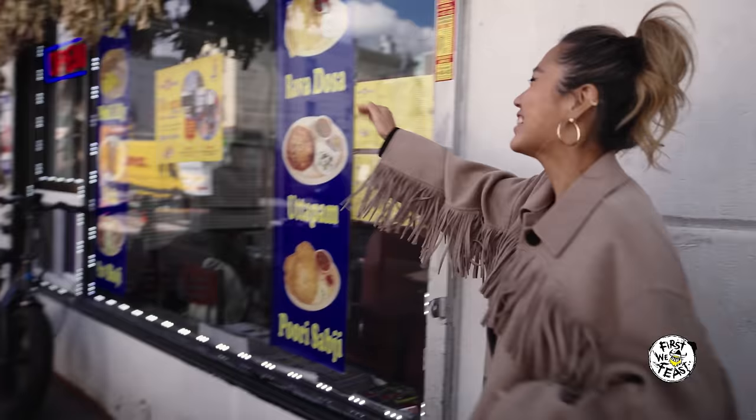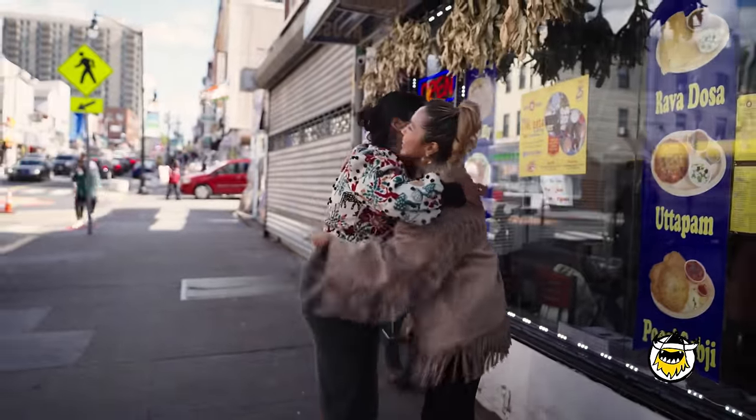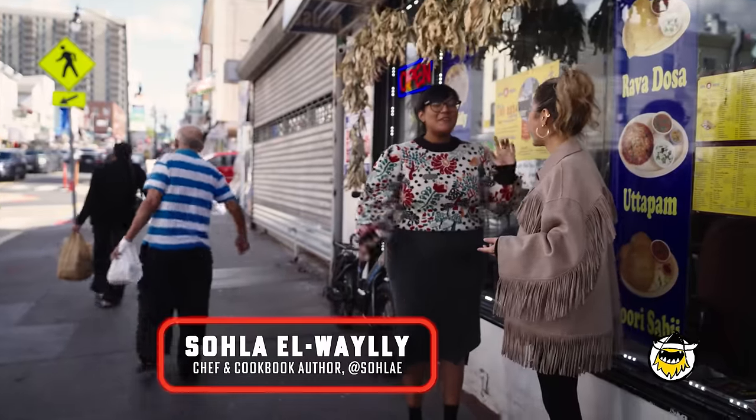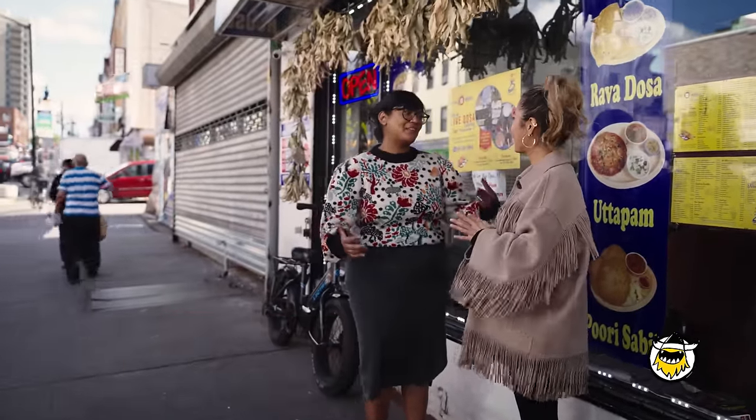Hey! Sola! Good to see you. I'm so excited to eat some dosas. That's like your favorite thing ever. It is one of my favorite foods. It's like your children — you can't pick one. Niko, after you. So what's special about a dosa exactly?